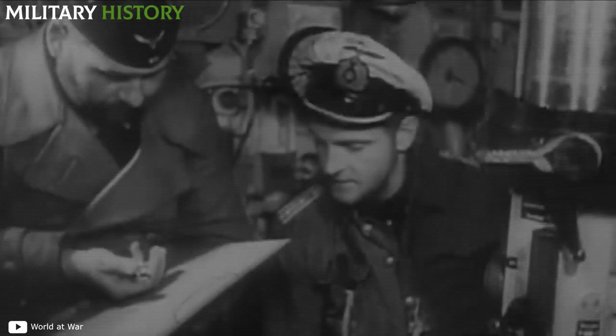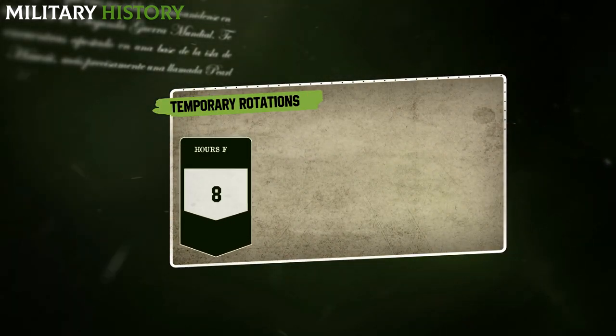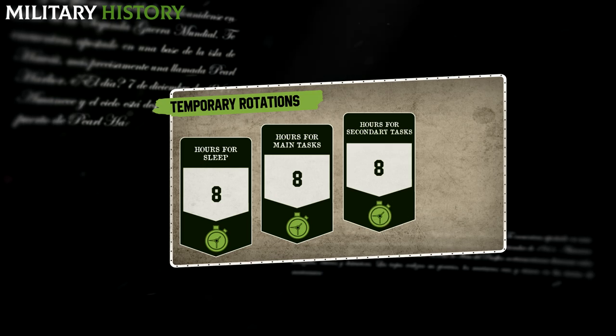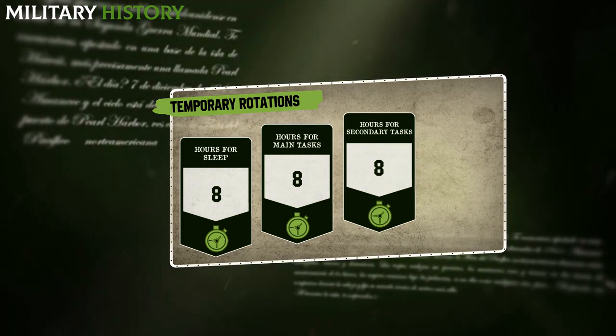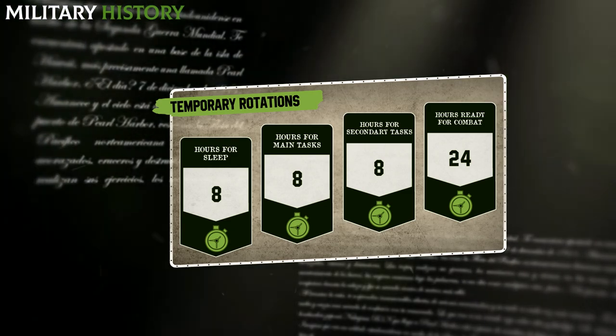For periods of up to six months, these men lived in cramped quarters with nowhere to bathe, shave or change clothes. Privacy was so non-existent that everyone had to share the same bathroom. The crew members worked with temporary rotations: eight hours dedicated to sleep, eight to main tasks, and another eight to secondary tasks. These men had to be ready 24 hours a day for battle.